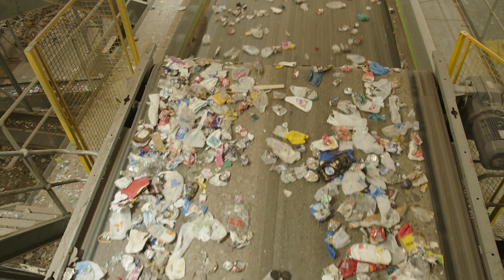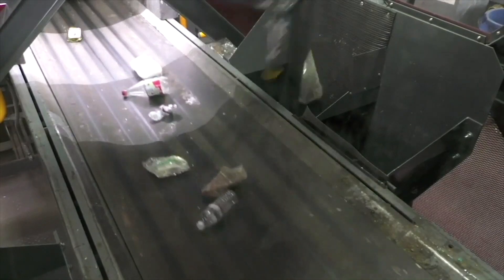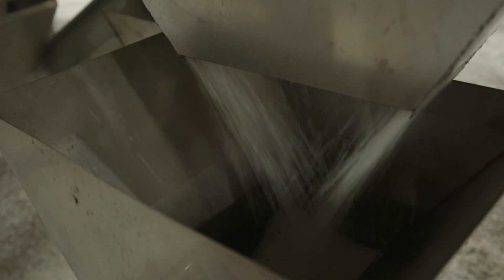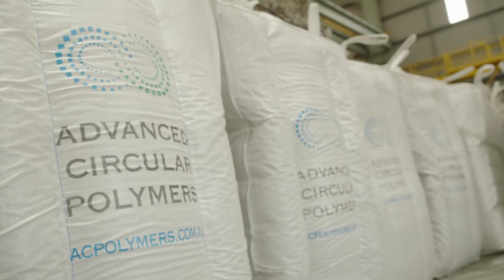What we do is receive plastics from the material recovery facilities. We separate the plastic by polymers and then cut them into small pieces, and those small pieces can be turned into resin, and from the resin we can make all sorts of different plastic products.